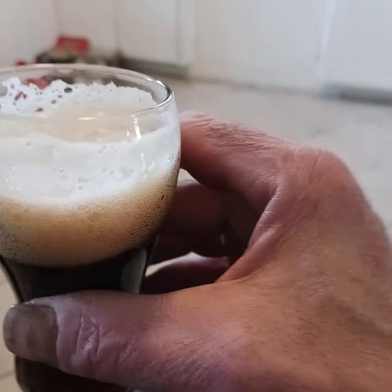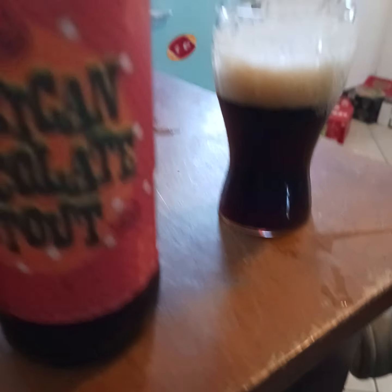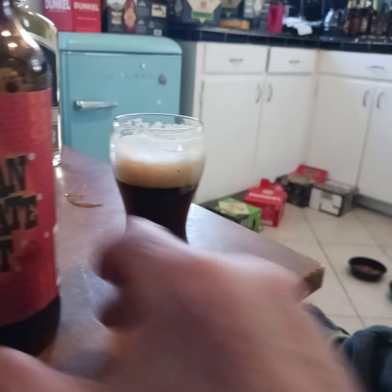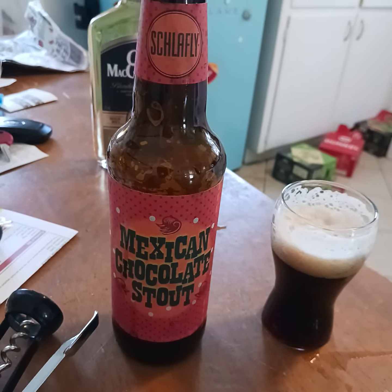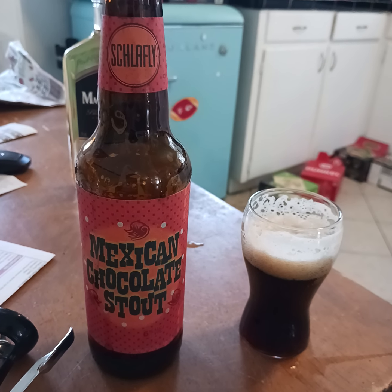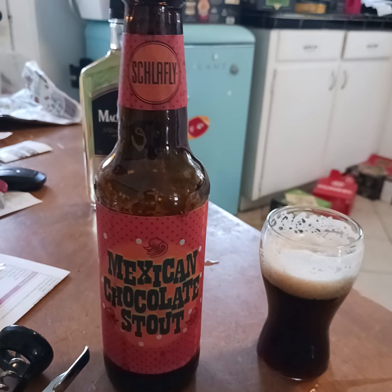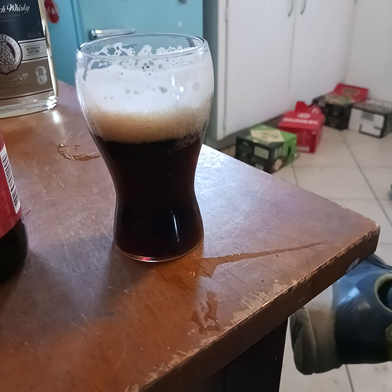On a five-pint scale that I've created, I would give this Mexican Chocolate Stout two out of five pints. Don't waste your money. In a few more weeks you'll be buying Yuengling anyway — that's Y-U-E-N-G-L-I-N-G — it's a lager from the oldest brewery in America. That's all for now, keep hoarding.